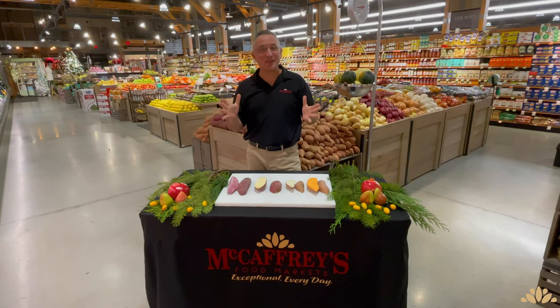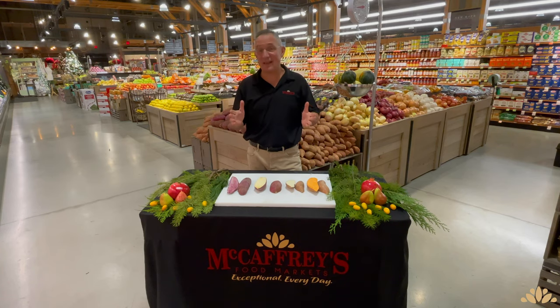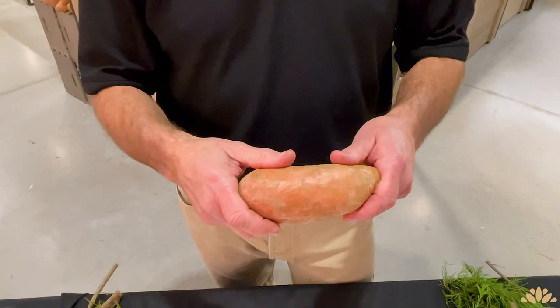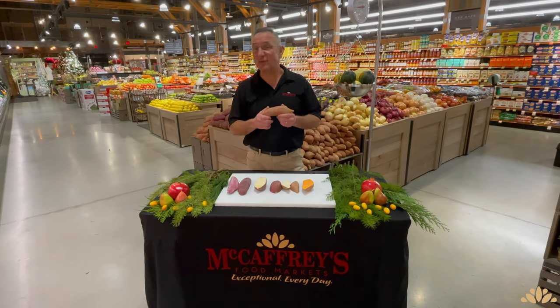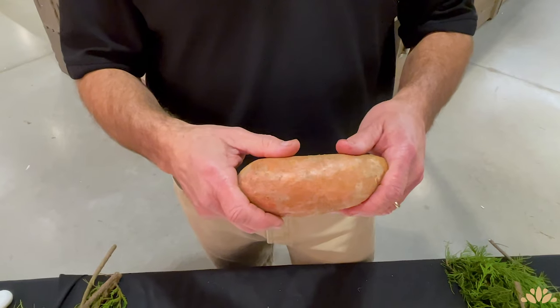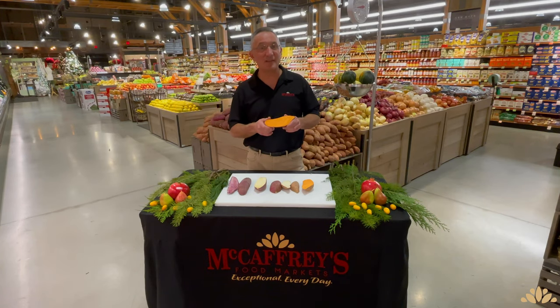Now that we understand the relationship between the yam and sweet potato, let's talk about the unique characteristics each variety has to offer. There are hundreds of different varieties of sweet potatoes; today we're going to cover the four most popular varieties in our markets. The orange flesh sweet potato is the most common and popular, and is the one most people refer to as the yam. Its exterior is orange and smooth, the interior is also a deep orange. What makes it so popular is its versatility — when baked, the flesh turns soft but maintains its firmness, making it excellent mashed or baked whole.